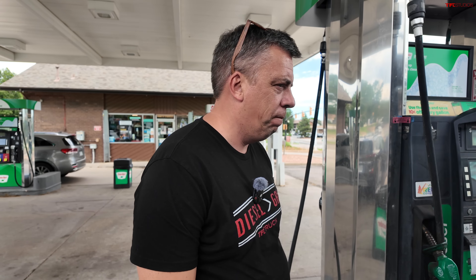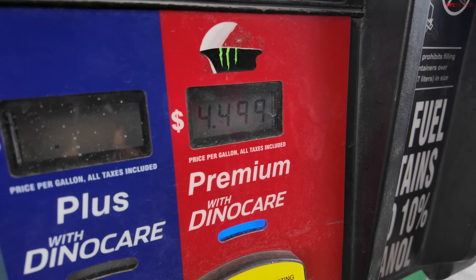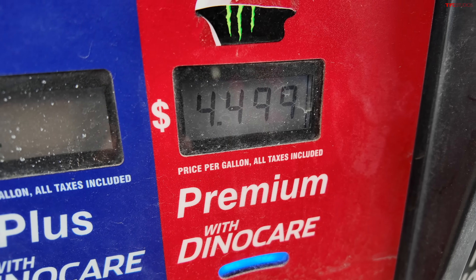You like the good stuff? All right, we'll put the good stuff in. We're paying $4.49 a gallon! When did that happen? I don't know when that happened, but these trucks are not cheap either. Let's make some bets.